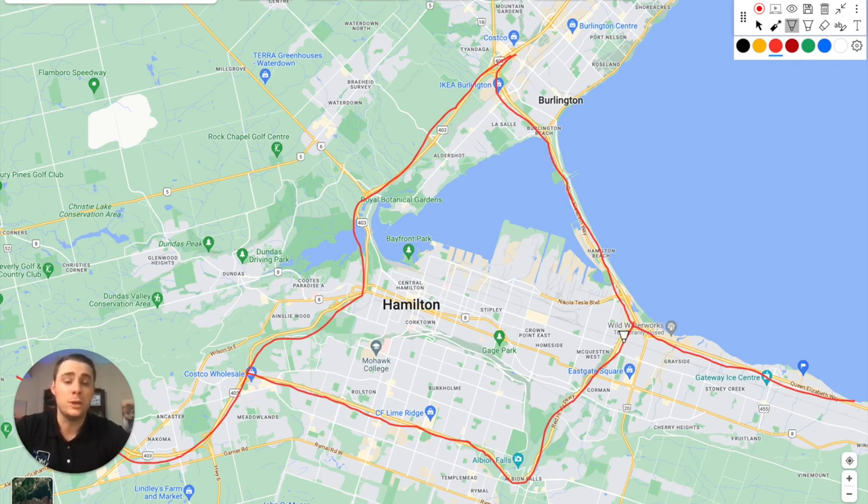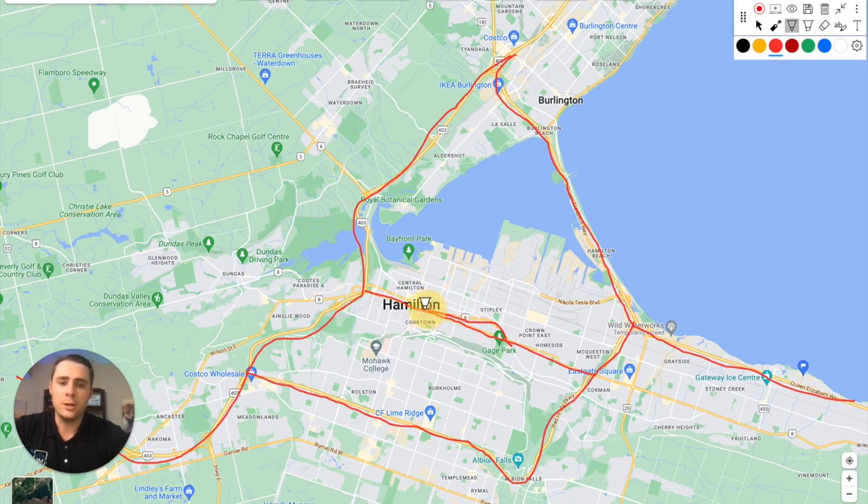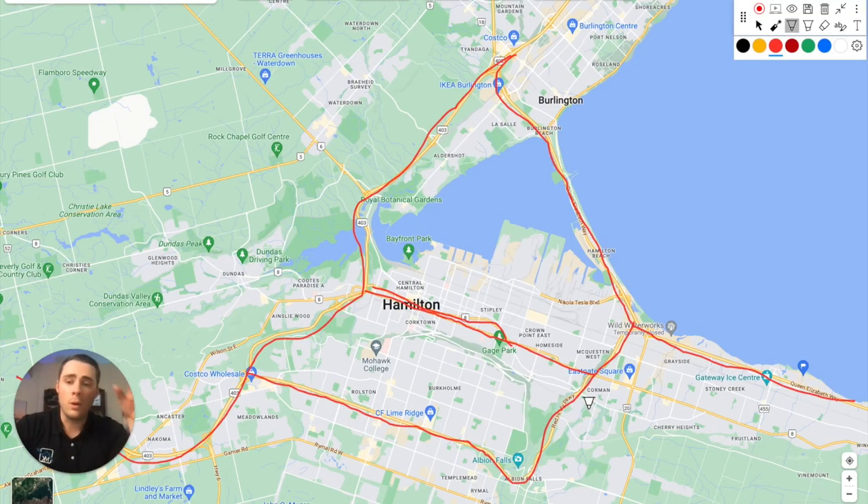If you're looking to get east to west in central Hamilton, you have two main roads: Main Street West or East depending on direction, and King Street. One thing you'll notice in the central part of Hamilton is a lot of one-way roads. Both King Street and Main Street are predominantly one-way through most of central Hamilton.